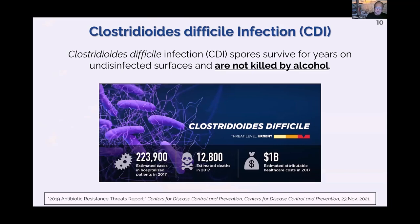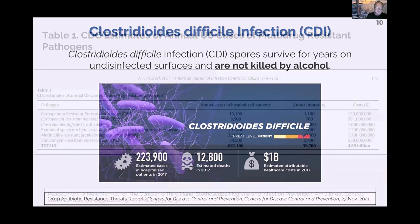Everyone has heard of C. diff. The part that escapes most people is that C. diff can live on your stethoscope for a year — that's from the CDC, not from me. It is not killed by alcohol. We spend an estimated billion dollars a year on C. diff, which is mostly acquired in the hospital. So here is the problem: it lives on your stethoscope.